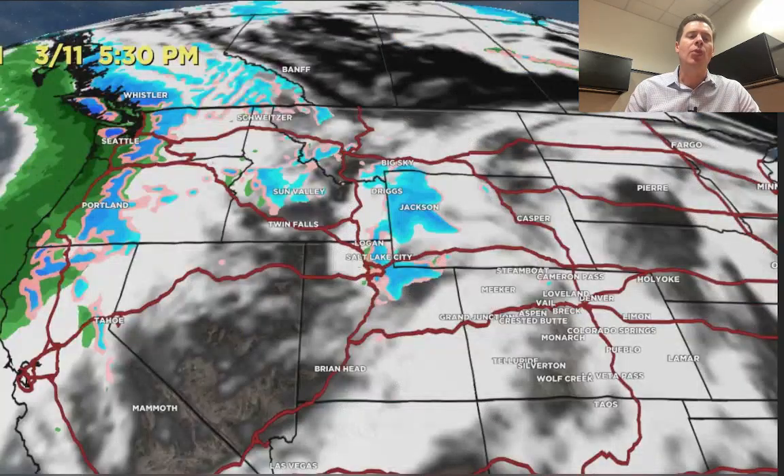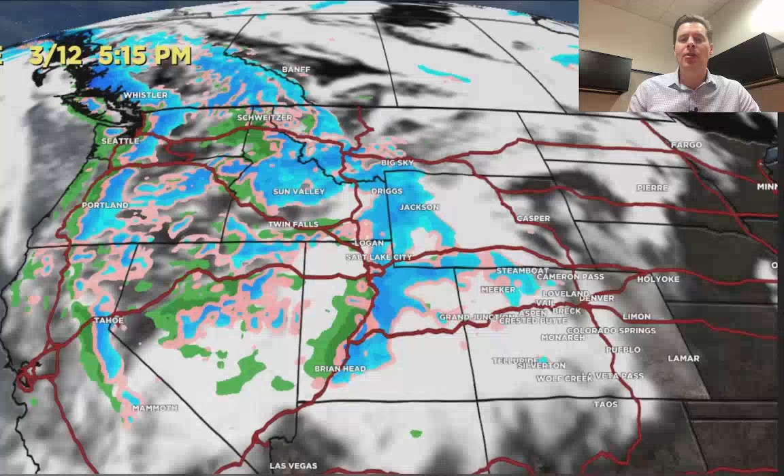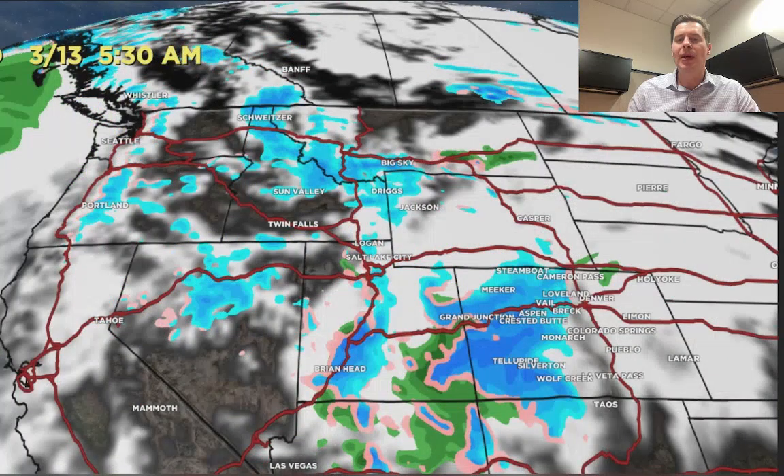Looking at the forecast radar and satellite, by 5:30 today you can see some of the very light snowfall associated with that pre-storm early low, with the main storm sitting back up in the Pacific Northwest. Here's 3/12 in the morning — the main low comes south into Utah, Wyoming, Colorado, Idaho.